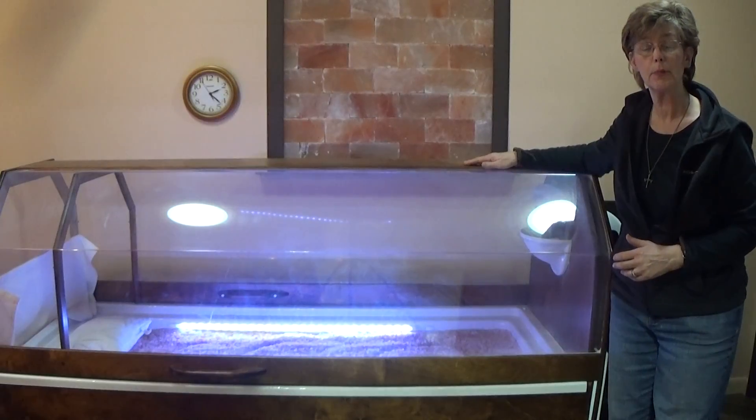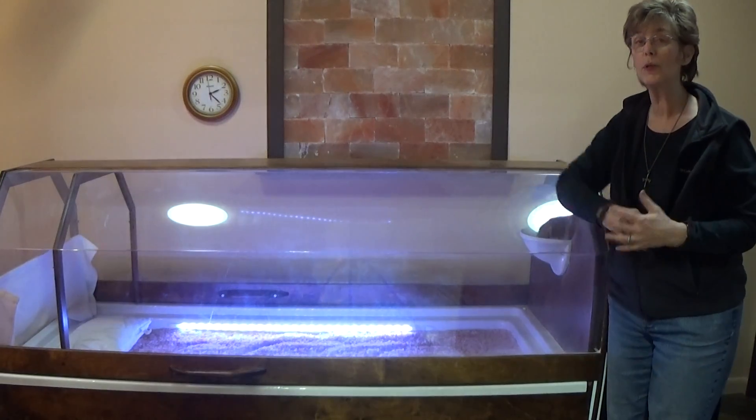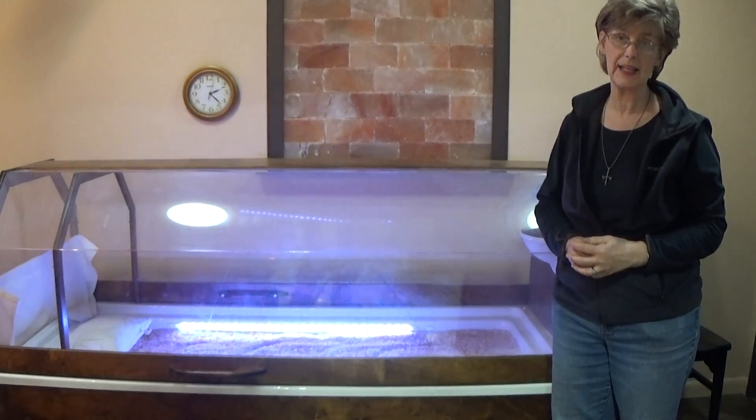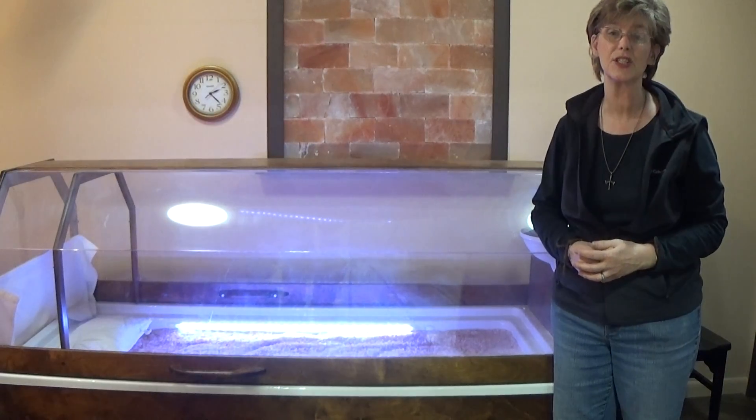Try it out. Introductory price of $20 for three therapies in one. I could almost guarantee that once you're in this bed, you'll want to come back and get one of our punch cards and come in as often as you can. Thank you so much, and I hope to see you soon.